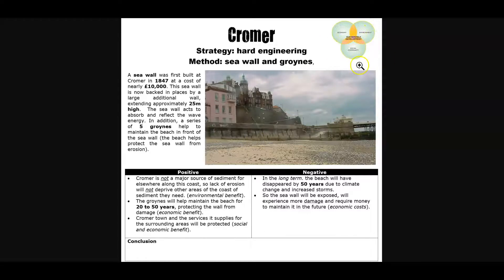You're trying to balance these factors over the long term. However, in the long term, because this is hard engineering, the beach is projected to disappear. We need to factor in climate change — the increased energy in the atmosphere and increased frequency of storms. The sea wall is going to be exposed, will experience more damage, and will require more money to maintain in the future. Those are the economic costs. You can draw your own conclusion: to what extent is this sustainable?